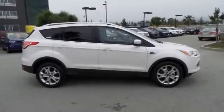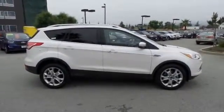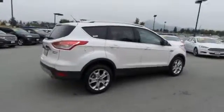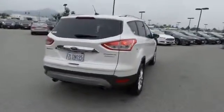power passenger seat, navigation system, dual airbags, air conditioning front, power steering, four wheel disc brakes, universal garage door opener, electronic stability control,